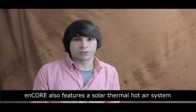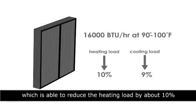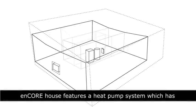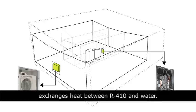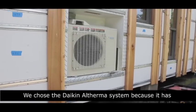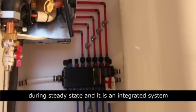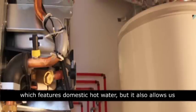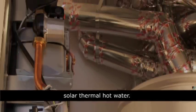Encore also features a solar thermal hot air system which is able to reduce the heating load by about 10% and the cooling load by 9%. Encore House features a heat pump system which has one outdoor unit and one indoor unit which exchanges heat between R410 and water. We chose the Daikin Altherma system because it has very high efficiency — a SEER of up to 26 during steady state — and it is an integrated system which features domestic hot water, but also allows us to interface with our solar thermal hot air and our solar thermal hot water.